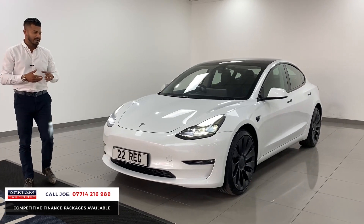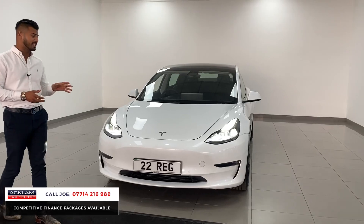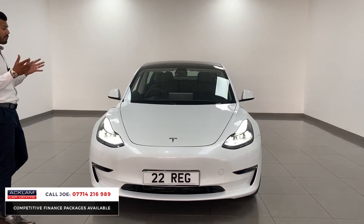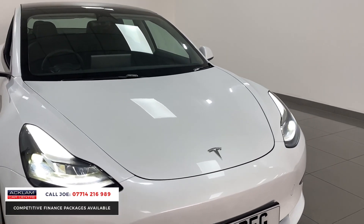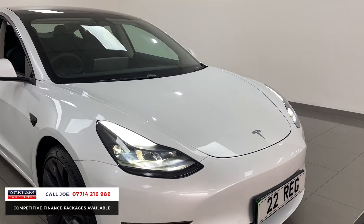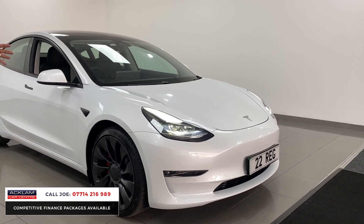Being the performance edition, it has a cracking specification on it. It looks amazing — you've got nearly 450 horsepower, 0 to 60 in 3.2 seconds. It's an electric car, it's the future, it looks brilliant, it drives superb, super smooth, and the gadgets and gizmos this car gives you are absolutely mind-blowing.